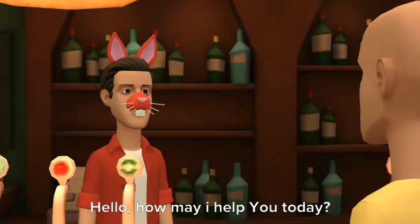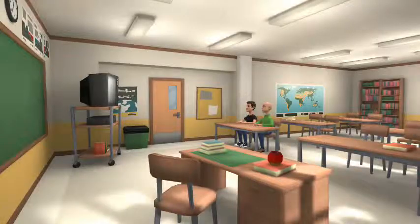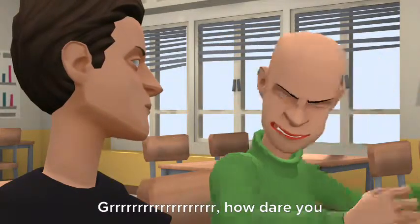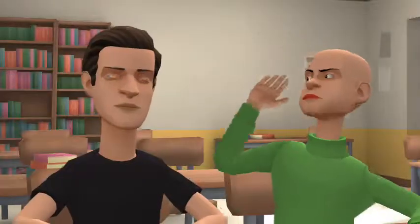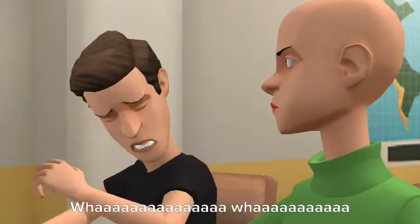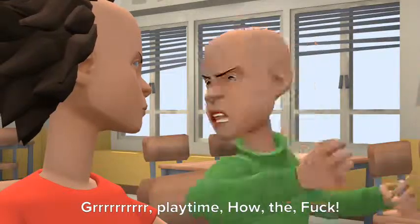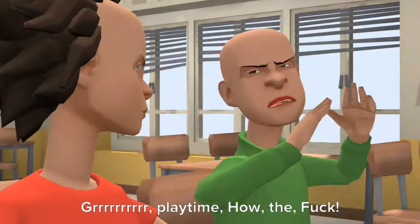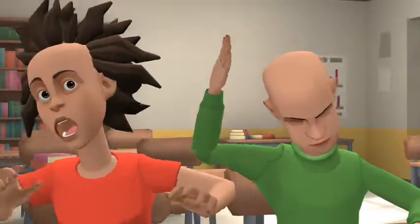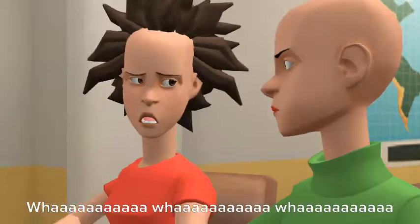Hello. How may I help you today? Three pizzas please. Grrrrrr! How dare you punish him for fifteen seconds? You are fired! Wah wah wah!